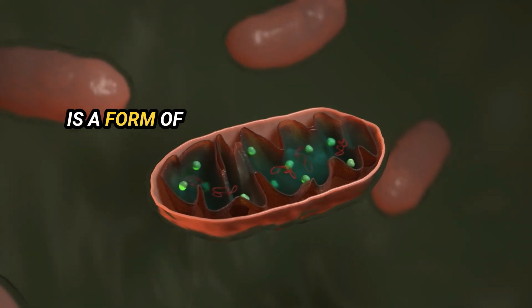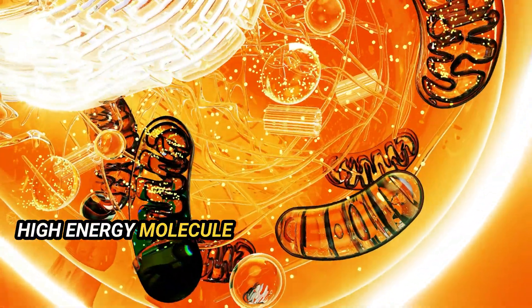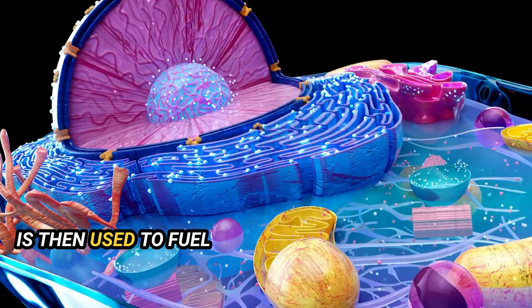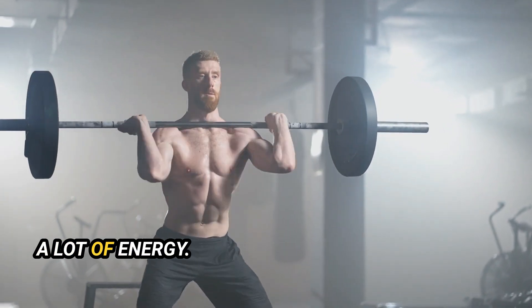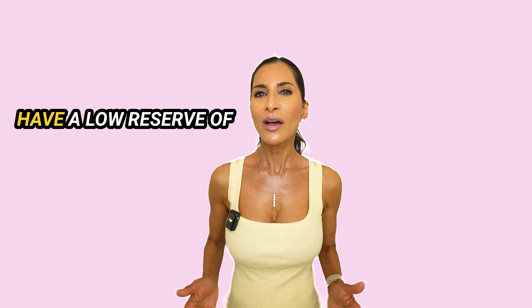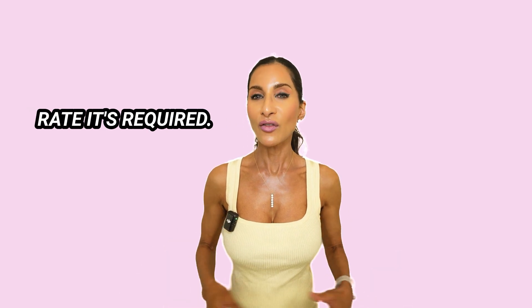Phosphocreatine is a form of stored energy in the muscle cells. This stored energy helps your body produce another high-energy molecule called adenosine triphosphate, or ATP. This energy source is then used to fuel your muscles during short bursts of high-intensity activities like sprinting or heavy weightlifting. Although your body produces creatine naturally, you may have a low reserve of natural creatine in your muscles, which is just not enough to adequately fuel your muscles at the high rate required.